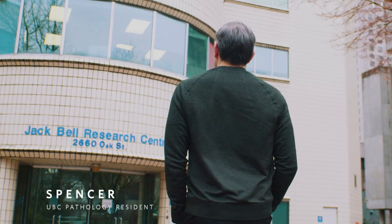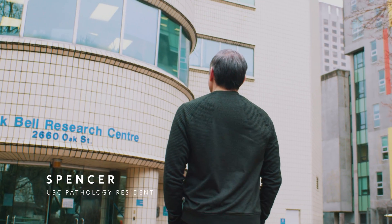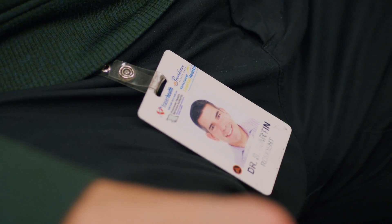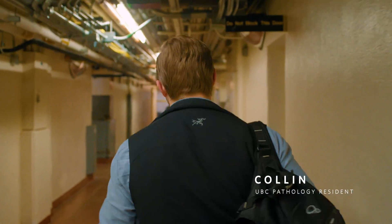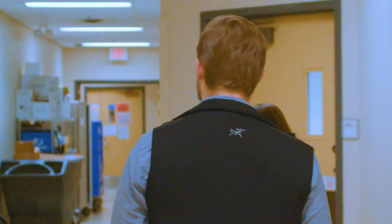Hi, my name is Spence. I'm a resident at the UBC anatomical pathology program. There are multiple reasons why I chose UBC anatomical pathology. I'm Colin. I'm a fourth-year resident in anatomical pathology at the University of British Columbia.